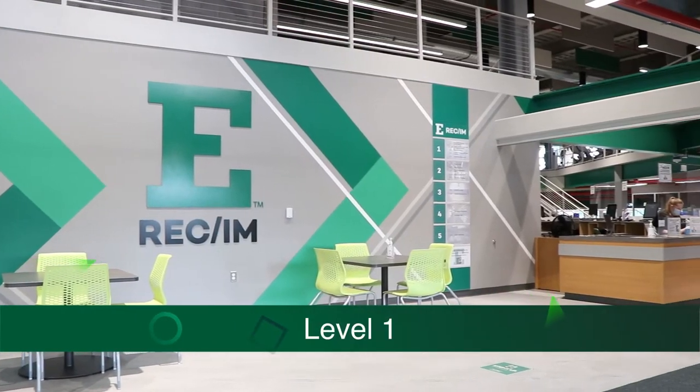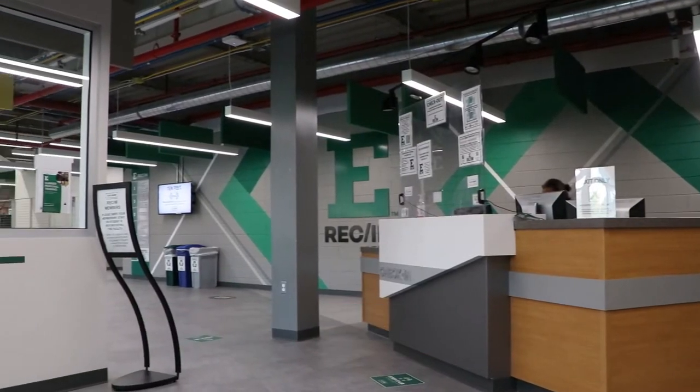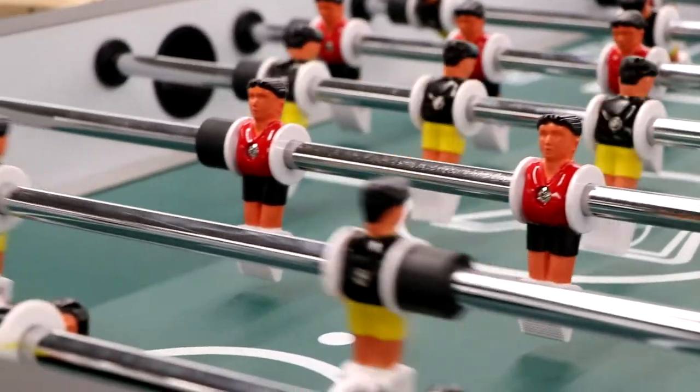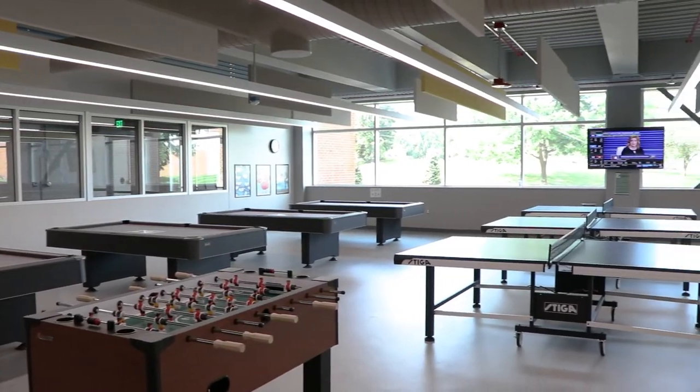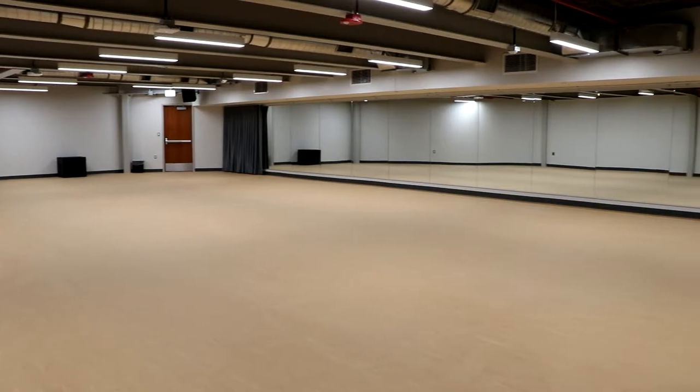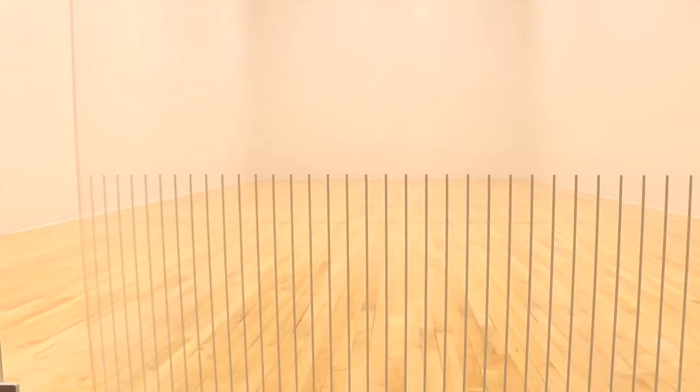The first floor consists of a front lobby and a larger lobby area on the north side of the building. We have table games including ping pong tables, foosball, pool tables, and air hockey. There is also an office suite, three multi-purpose rooms, and three racquetball courts located on level one.